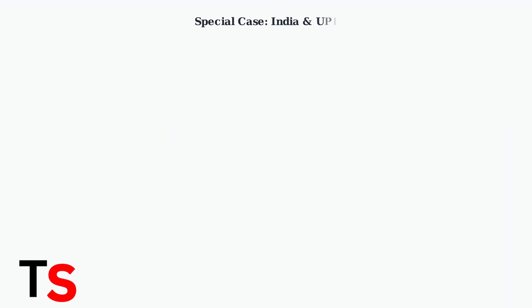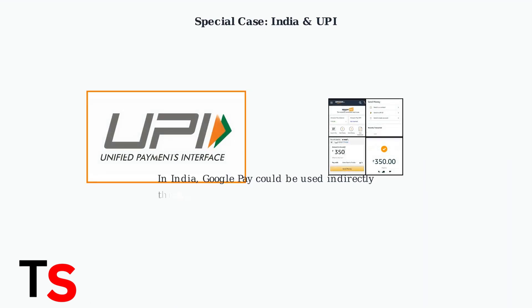In India, there was previously an option to use Google Pay indirectly through the Unified Payment Interface, or UPI system, on Amazon. However, payment options can change, so it's best to check Amazon India's current accepted payment methods.